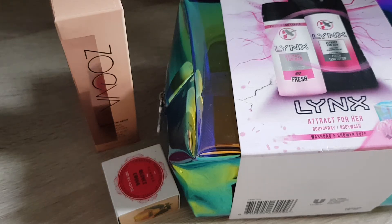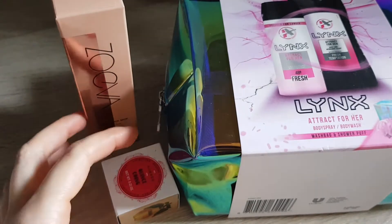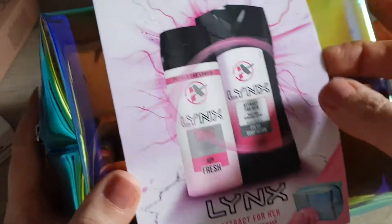Hi guys, today we have another unboxing. I got two things — one as a gift and one I bought myself. So let's open this one up first. I got it for my friend.